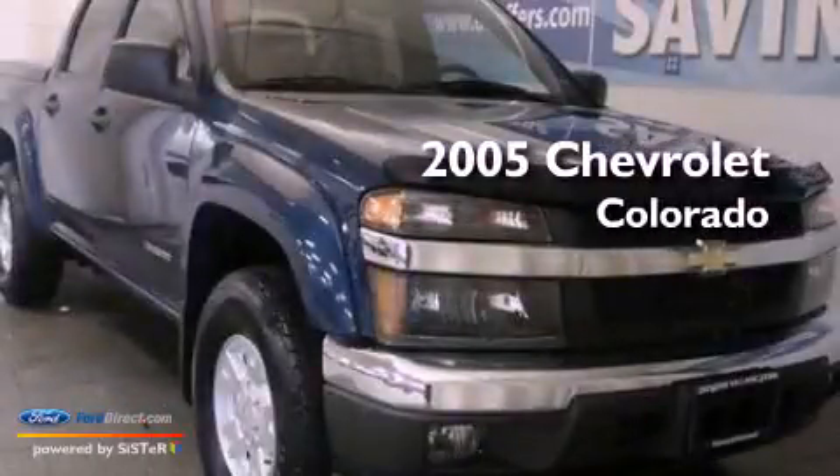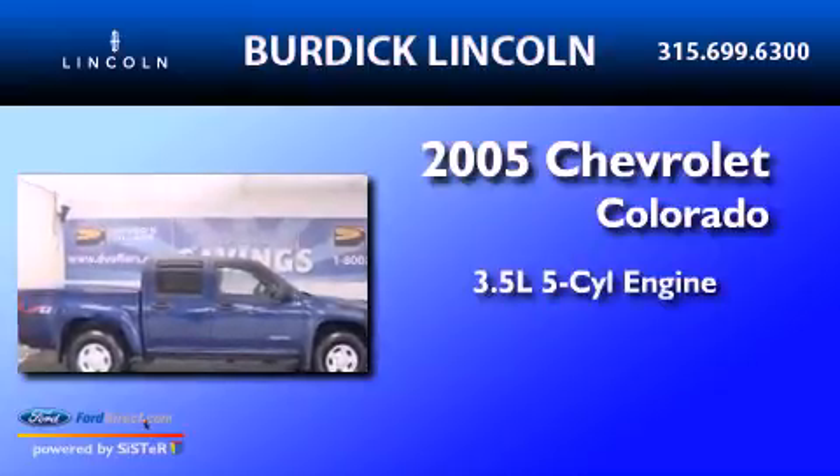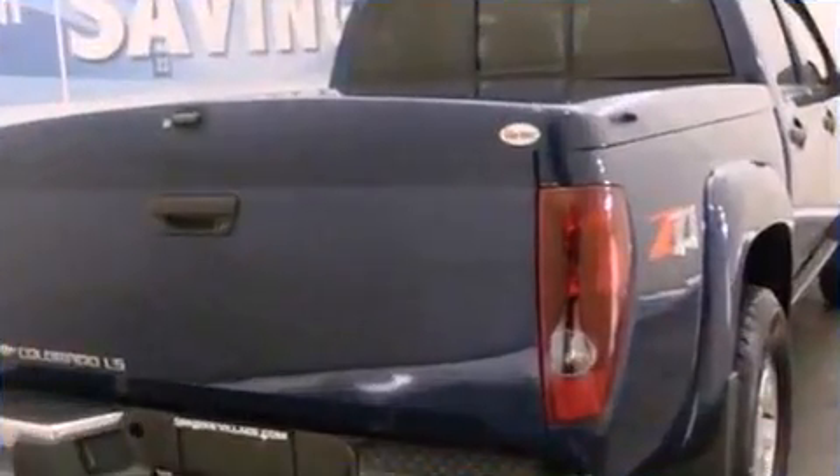This is a 2005 Chevrolet Colorado. It has a 3.5-liter, five-cylinder engine, an automatic transmission, and four-wheel drive.